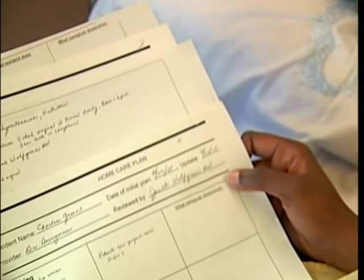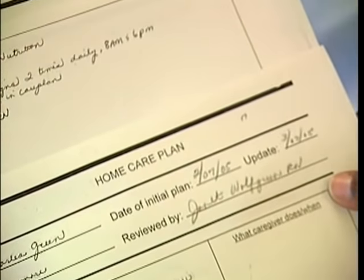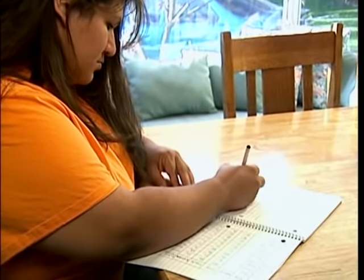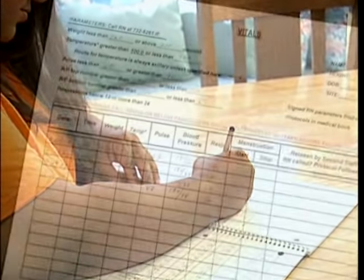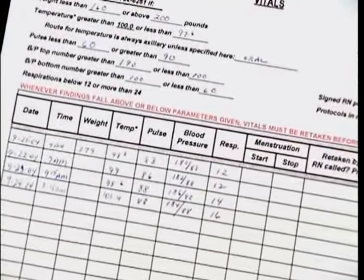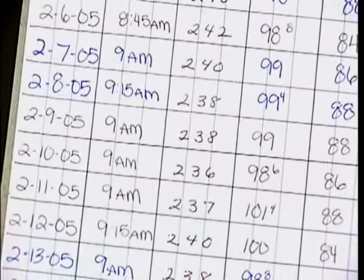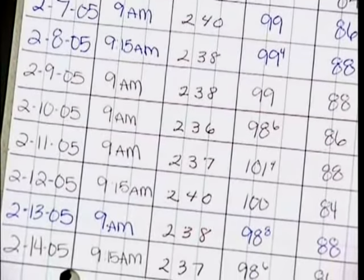Always take vital signs according to the instructions in the care plan. A care plan describes the person's health problems and physical limitations and includes goals for each problem area. When recording vital signs, pain assessment, and weights, always use a flow sheet that shows multiple entries over several days or weeks.